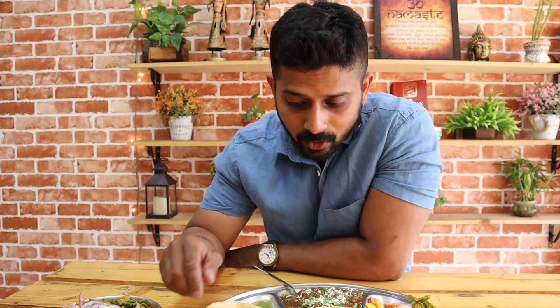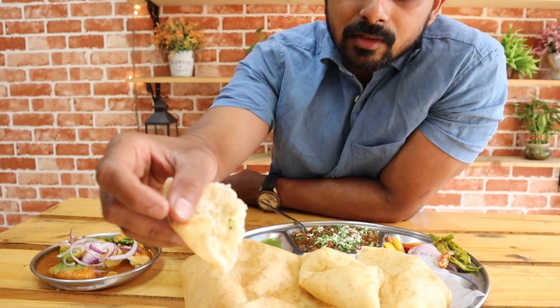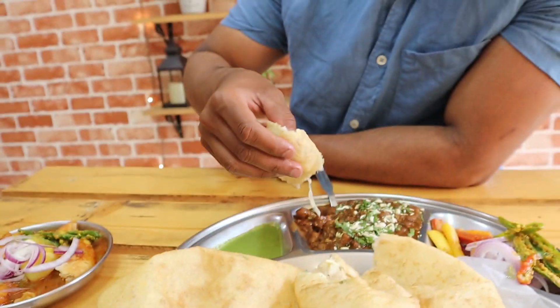I have got Chole Bhature. They have grated some cheese on top, which is quite different — here in South India we don't find cheese in Chole Bhature. Oh my god, this is so fluffy! Inside they have put paneer. It is like a bun, not like a regular poori. First bite — guys, it is entirely different. Just look at this. The paneer taste is coming inside the bhature, giving a very good taste on the first bite.